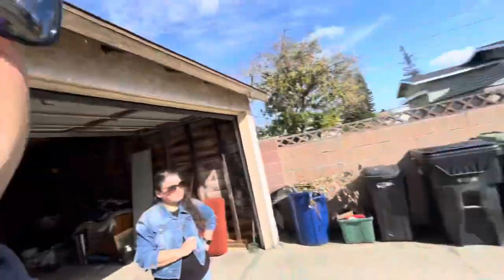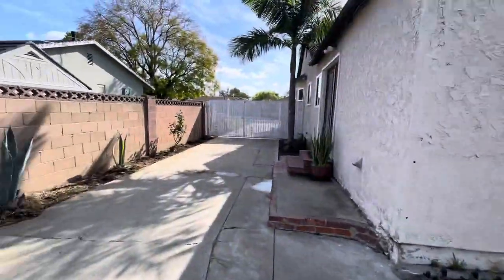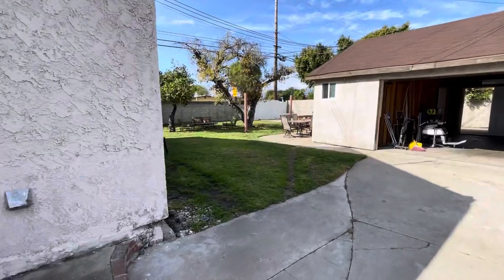So, ¿qué te parece esta casa? Déjame saber. A mí se me hace muy bien — está perfecta si tienes una familia que ocupa cuatro cuartos y estacionar un trailer. Está bien localizada, está central, cerquita del 605 y la Whittier Boulevard. Very easy access for everything, and the neighborhood is very nice too. Let me know what you think. All right, peace out. Bye!